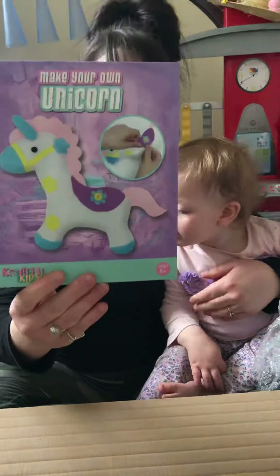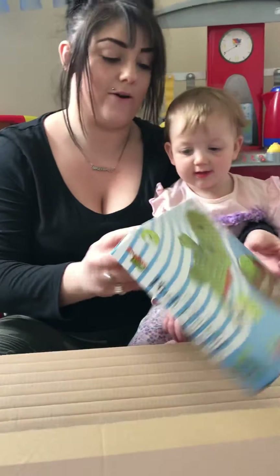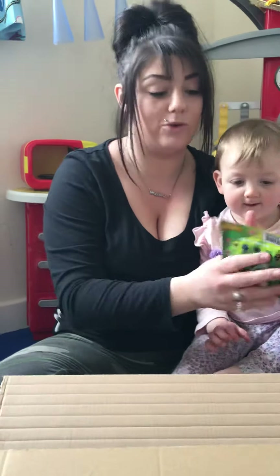For my daughter, we have a make-your-own unicorn. For my son, we have a make-your-own crocodile. My son also has a little Funko Pop, because he likes them.